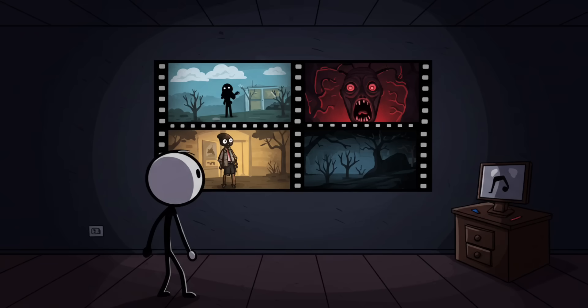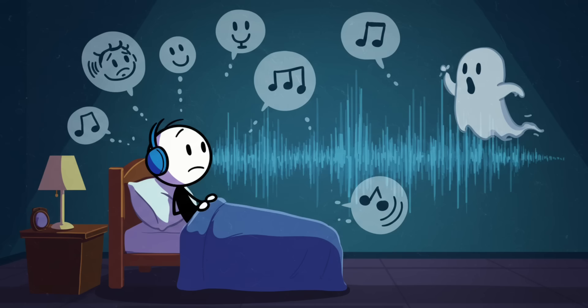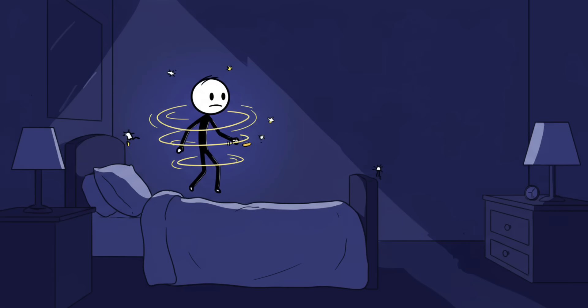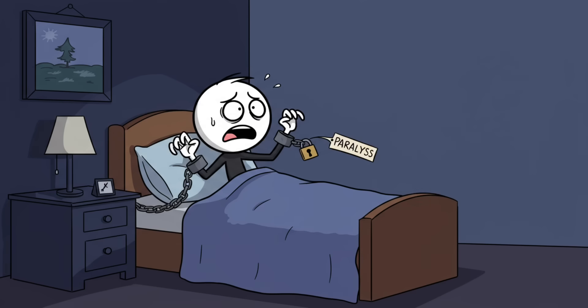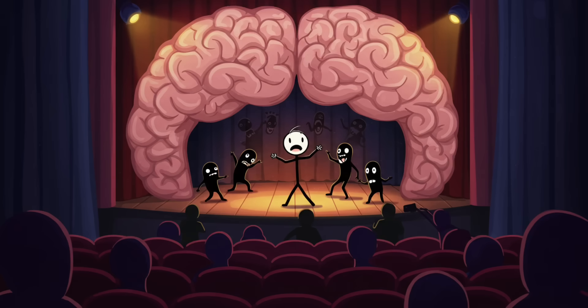These happen in that twilight zone between wakefulness and sleep, when your brain is partially dreaming but you're still semi-conscious. It's like someone spliced together real life and nightmare footage and hit play. You might see flashes of faces, geometric shapes, or full-on intruders. Some people hear voices, music, or whispers; others feel their body floating, spinning, or being touched. And because your body is paralyzed during REM sleep — thanks, biology — you can't move.